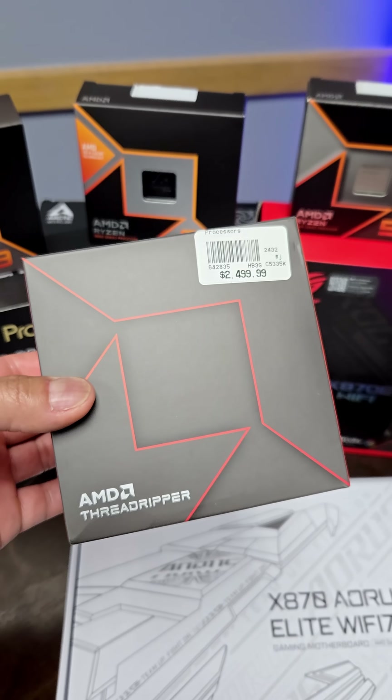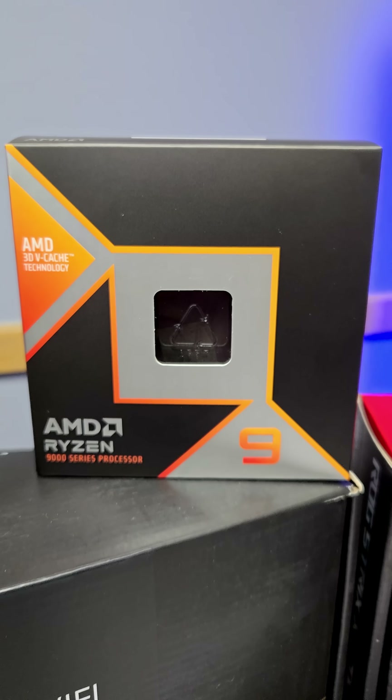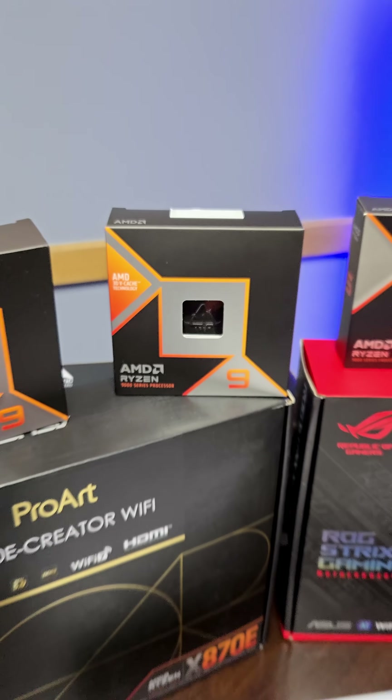The $2,500 Threadripper 7970X versus the $700 Ryzen 9 9950X 3D in a RAW test. Blackmagic DaVinci Resolve has a RAW speed test — let's put these two head-to-head.